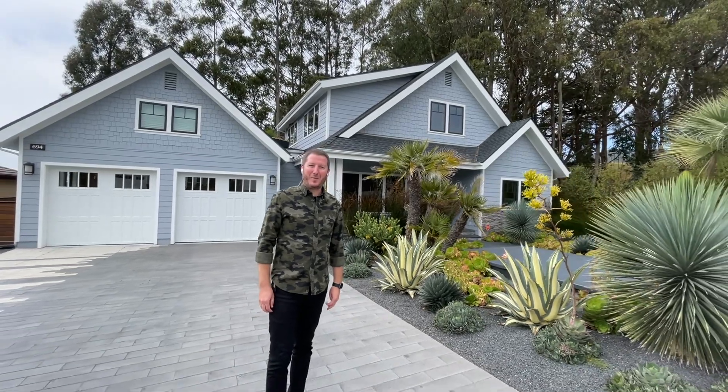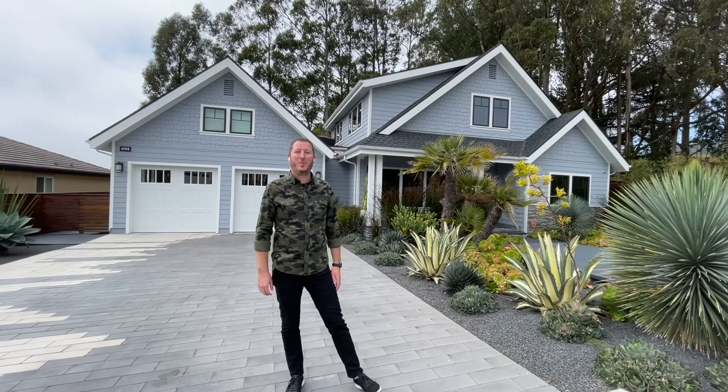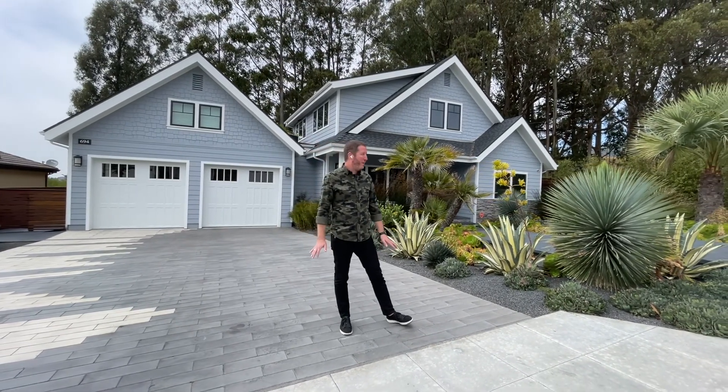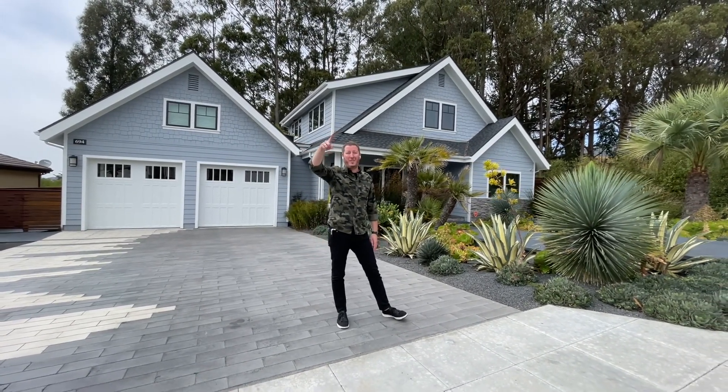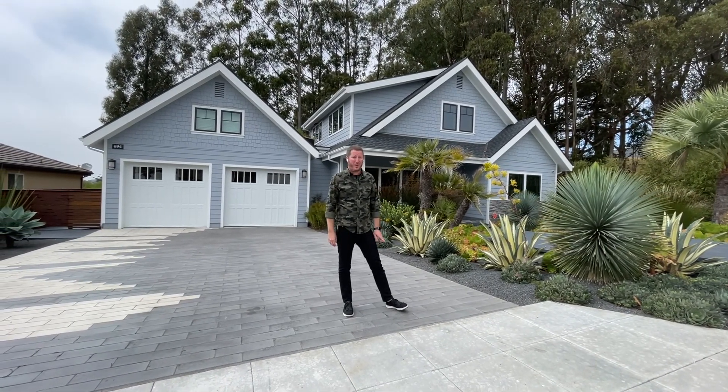Hi everybody, I'm Kyle Rawls with the Caroline Huo Group with Keller Williams Peninsula Estates and today we're super excited to introduce you to our newest listing here in the coastal city of Half Moon Bay. Today we're at 694 Terrace Avenue. Here in Half Moon Bay we're just moments from downtown and we're about a mile away from beach access from this location.